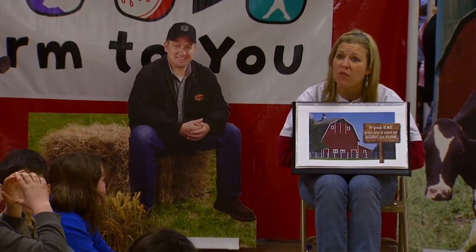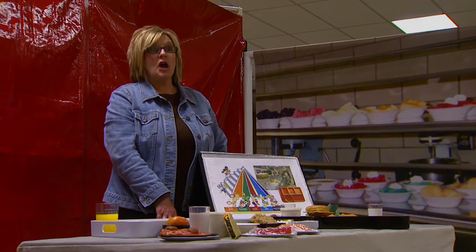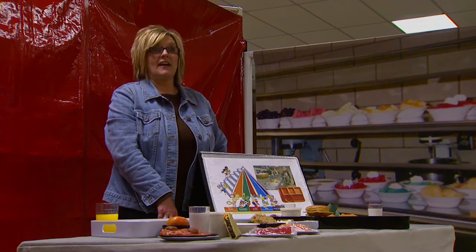A lot of the kids don't realize that what they're eating is actually good for them. If you can touch one child today and they can go home knowing that they've decided from this event that they want to make a healthy choice, then it's all worth it.